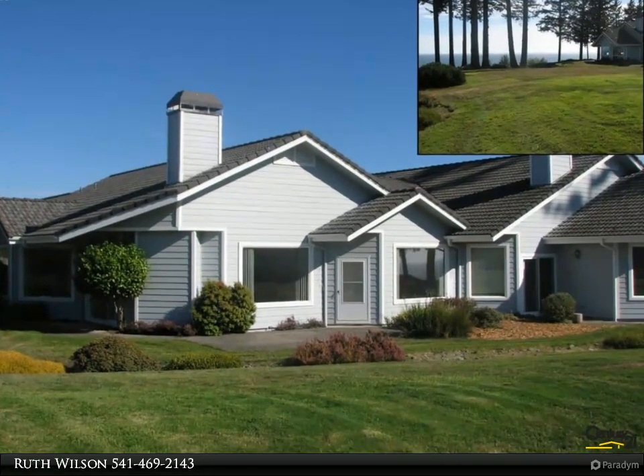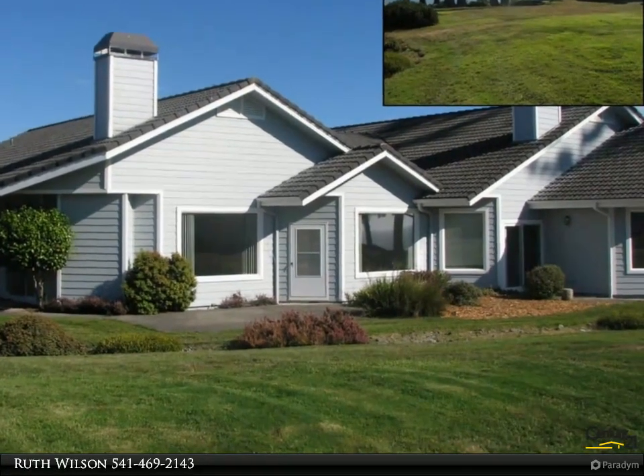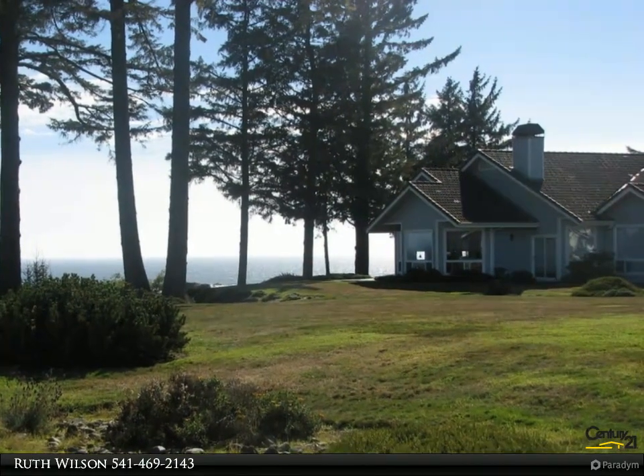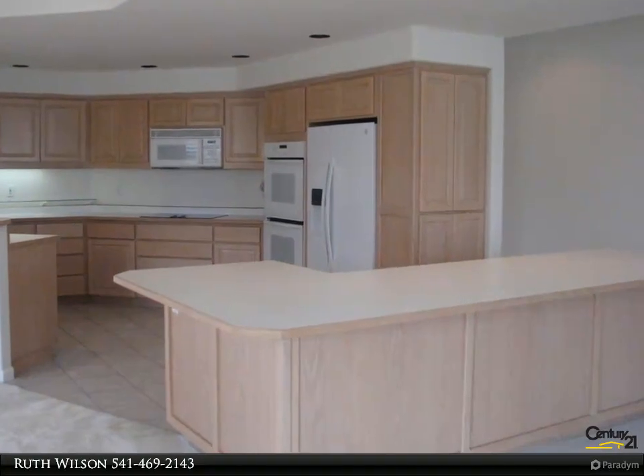This Century 21 Agate Realty property video is presented by Ruth Wilson. Ocean view townhome — this lovely townhome is situated in The Cove, a gated seaside community with deeded beach access, easy path to the beach, manicured commons, and oceanside gazebo for owner use.